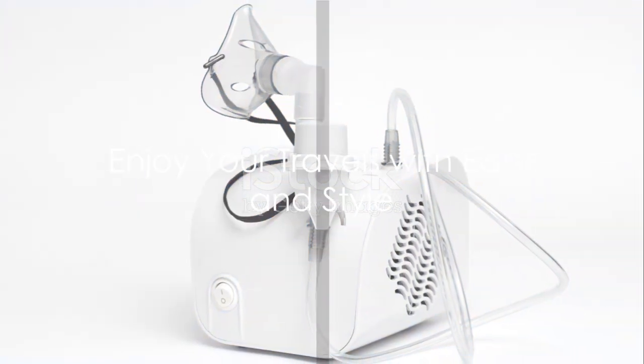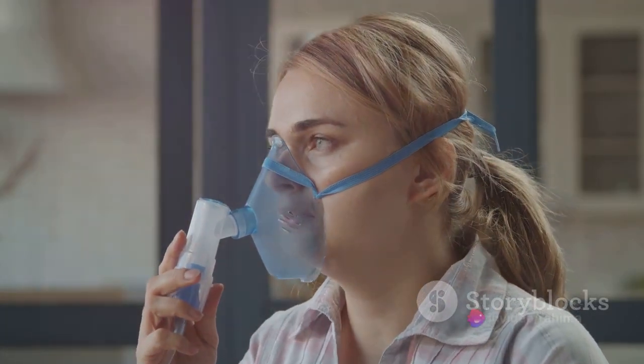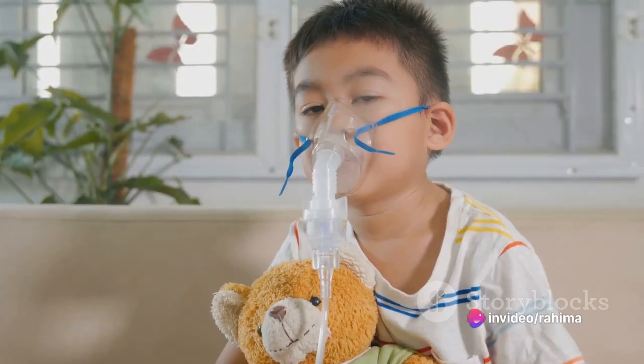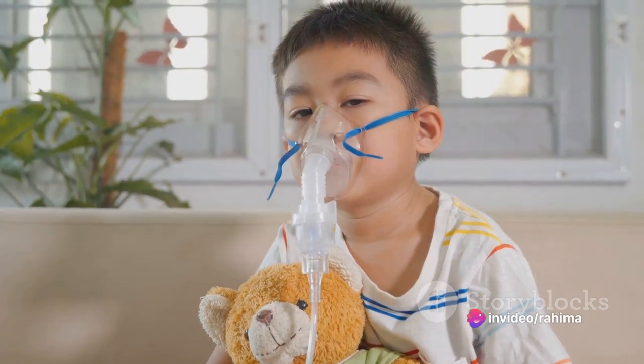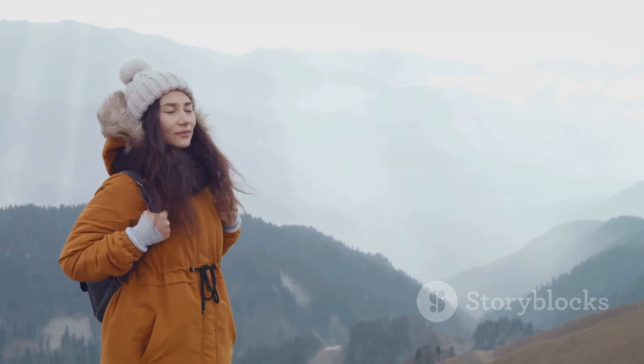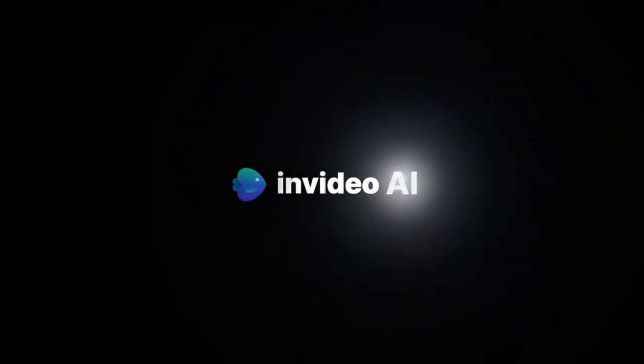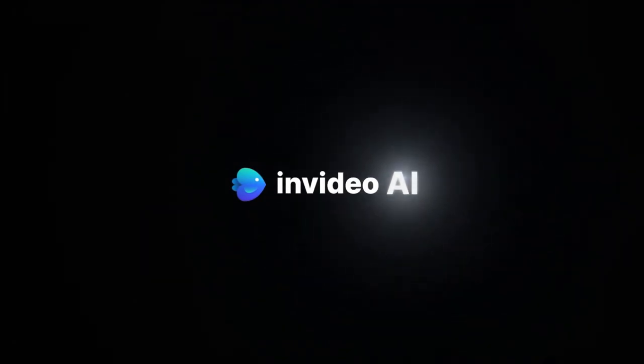So why not make your life a little easier? With the Hulami Portable Auto Nebulizer Machine, you can enjoy your travels and manage your respiratory conditions with ease and style. Because breathing problems shouldn't get in the way of your adventures. Say goodbye to bulky, inconvenient nebulizers and say hello to freedom and easy breathing with Hulami.